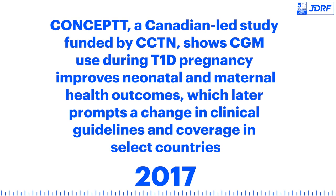A Canadian-led study funded by CCTN shows CGM use during T1D pregnancy improves neonatal and maternal health outcomes, which later prompts a change in clinical guidelines and coverage in select countries.